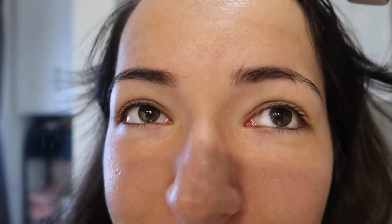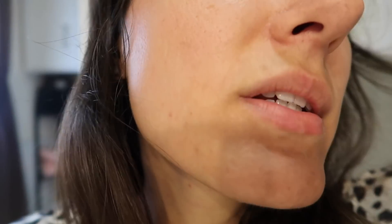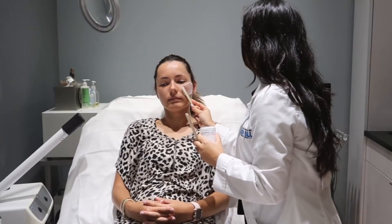Starting with my forehead, all up close and personal, working our way down. I do have some bigger pores, as you can see — it's supposed to also help make my pores smaller. So let's go to my appointment and see how this goes.